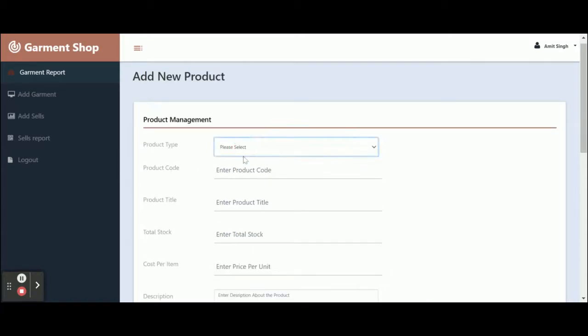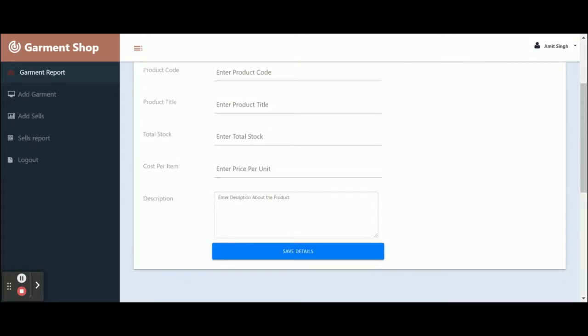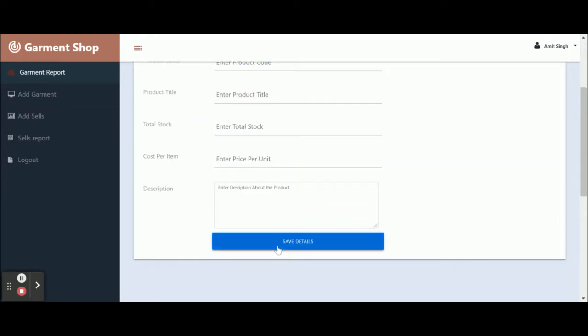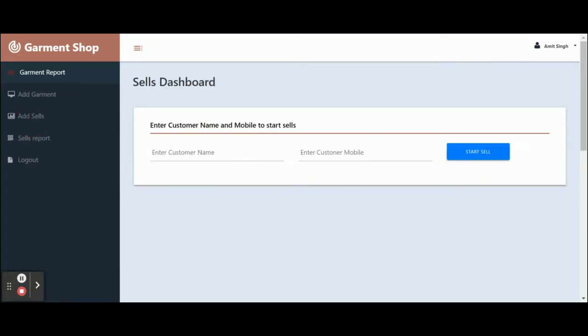On the add garment page, you can enter your details. There are currently two product types visible, but this is a dynamic dropdown — you can add any number of product types from the database. You need to enter the product code, title, total stock, cost per item, and description, then click 'Save Details' to save all of the form data into the database.